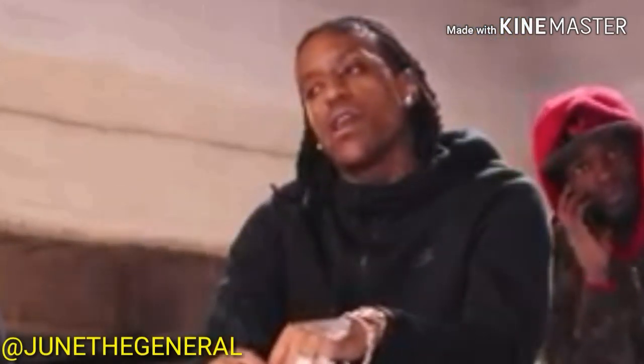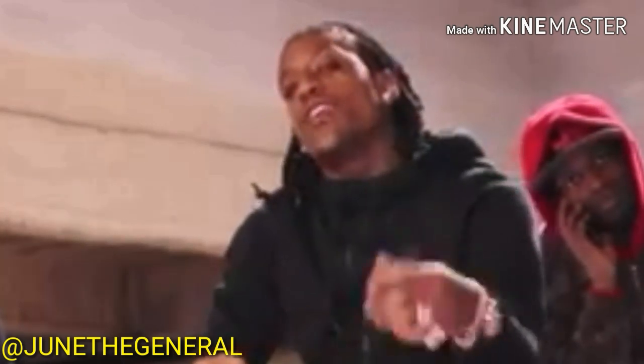That's June number 2. Turn that up. June the General with the first volume of Let Me Cool Off. Where the jewelry ain't about the price, it's about the style.